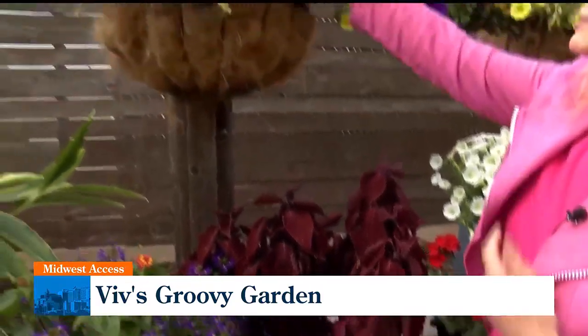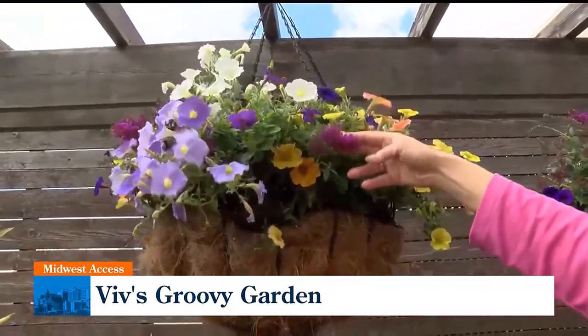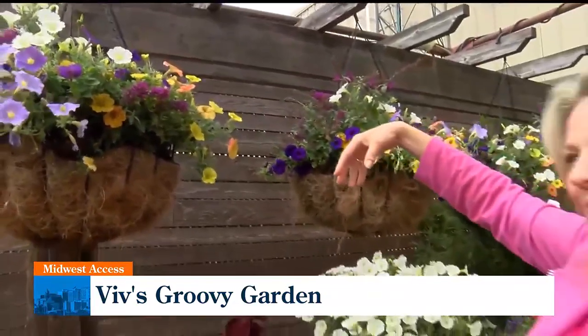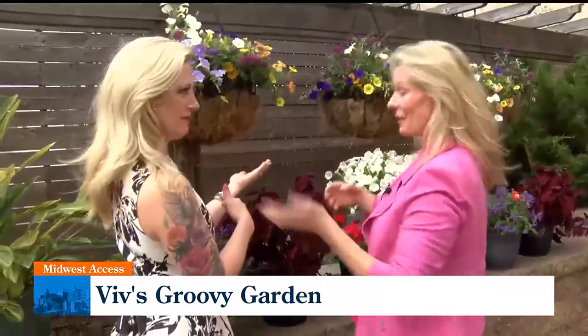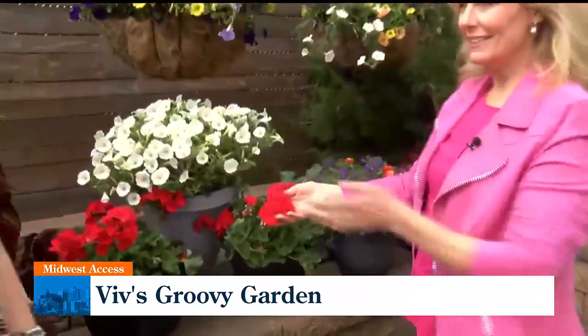Up here, this is butterfly plant. Butterflies and bees love the color purple, so this is great to attract pollinators. On the contrary, if you don't want to attract bees and pollinators, maybe don't plant purple. But they're going to come to your flowers anyway, because they really need it — and we need them. They need the plants.